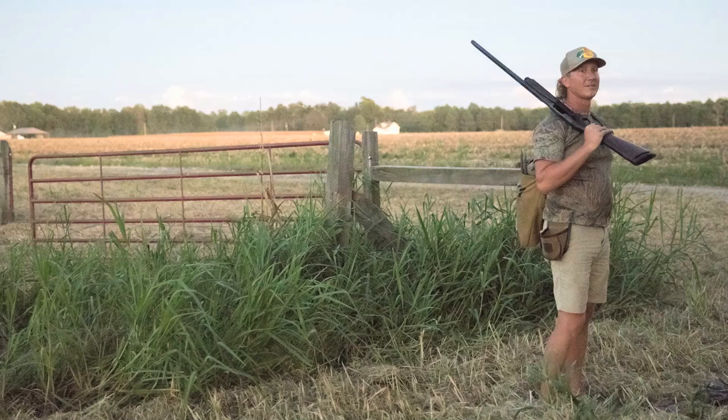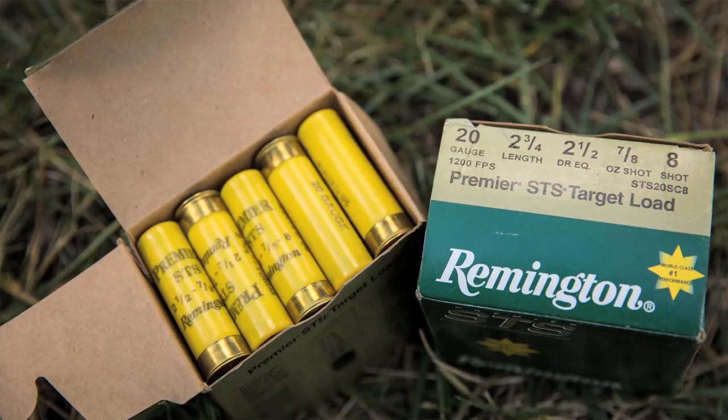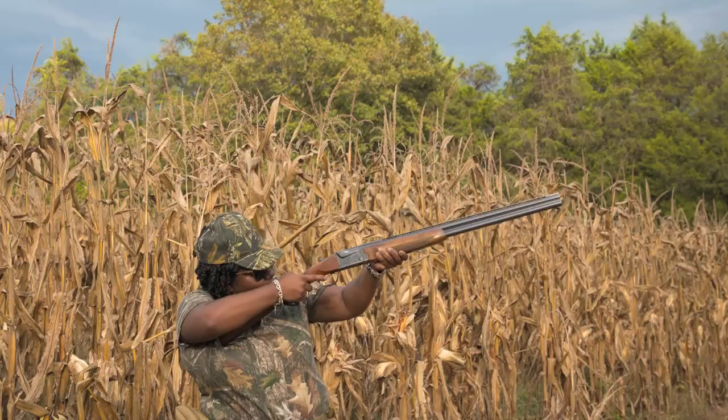A 20 or 12 gauge shotgun will work great. For ammunition, inexpensive field loads in size seven and a half or eight are all you will need to harvest doves. Most hunters bring at least two boxes of shells because doves are easy to miss. To keep everyone in the field safe, plan a safe zone of fire before you start shooting. It can be hard to keep up with other hunters when doves are flying by. It's important to keep your shots high — never shoot at low flying birds.